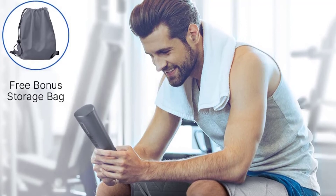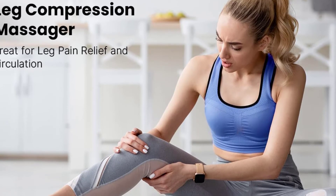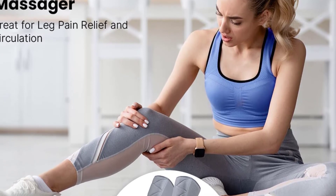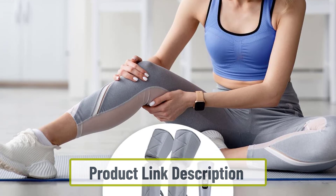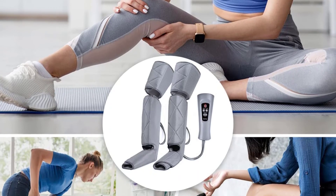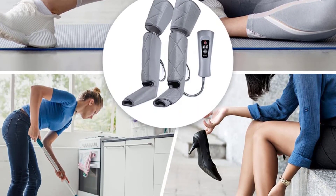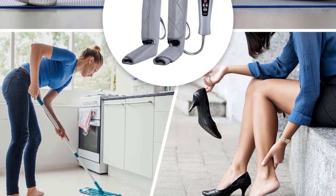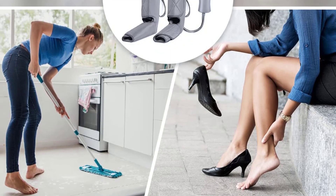Although the extra piece is mainly used for thighs, it can be detached and used for arms as well, adding to the product's flexibility and multi-functionality. The calf piece is 24.8 inches long with a 33.5-inch circumference, making it one of the few massagers that requires no extensions at all. It also comes with six different massaging modes, four levels of intensity, and a 15-minute auto shutoff feature.